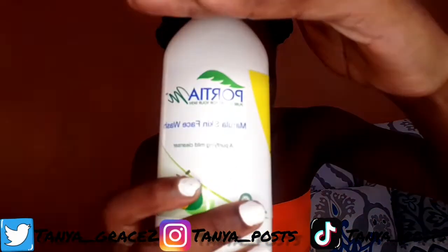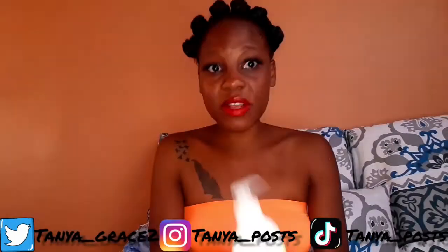Here are the things I was using from Posher M: I was using this face wash, and I was using the serum.